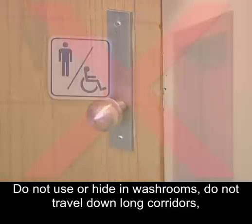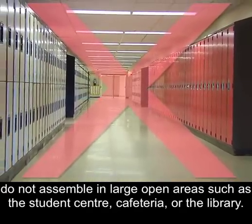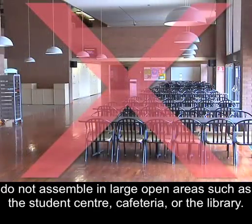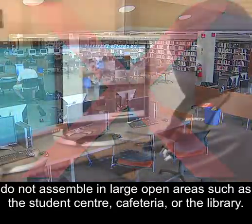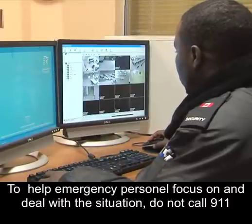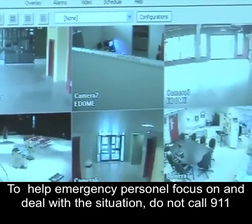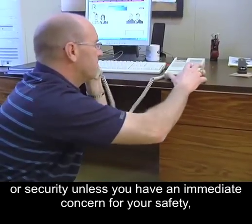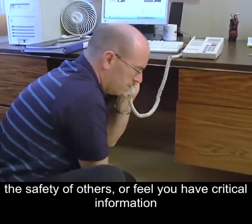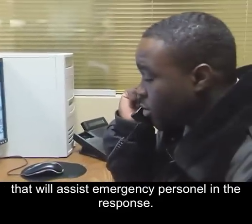Do not use or hide in washrooms. Do not travel down long corridors. Do not assemble in large open areas such as the student centre, cafeteria or the library. To help emergency personnel focus on and deal with the situation, do not call 911 or security unless you have an immediate concern for your safety, the safety of others, or feel you have critical information that will assist emergency personnel in their response.